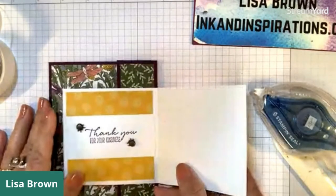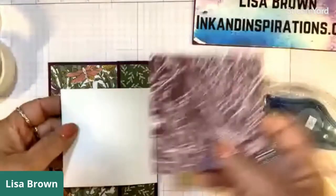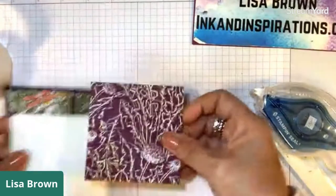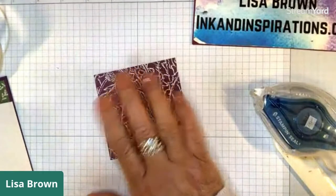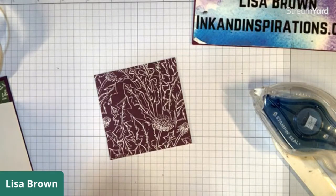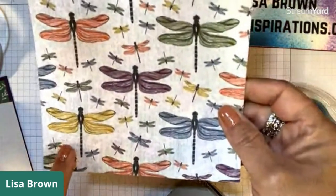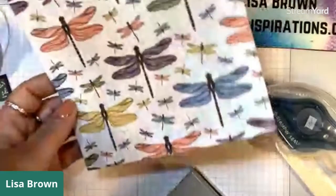Now we have that attached. We're going to work on building up the front - this is going to go on the front here but we want to do all our embellishment on it first, that's just the easiest way. For this particular project I decided to punch my dragonfly slash mosquito hawk out using this Bumblebee one - there's a great little punch for that.